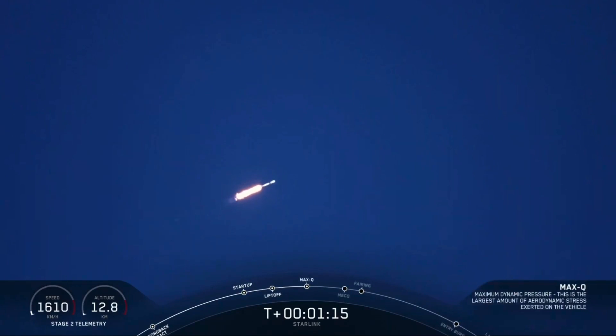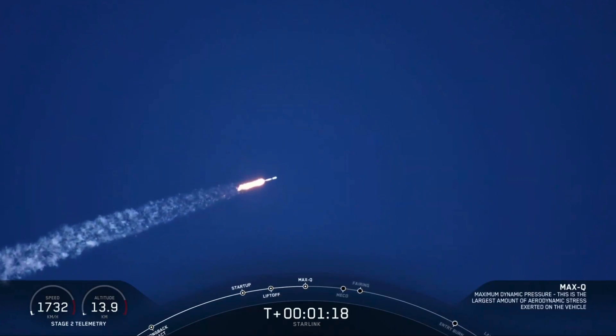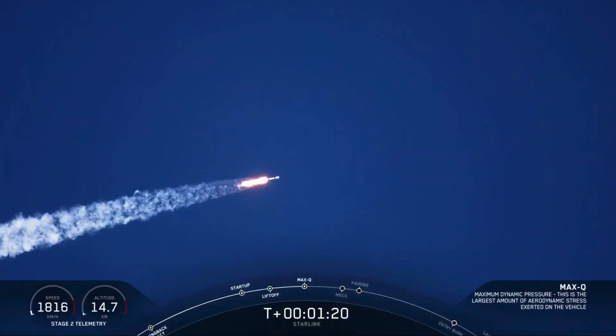There we heard the call-out. The vehicle just went through the moment in which it experiences the greatest aerodynamic pressure, also known as Max-Q.